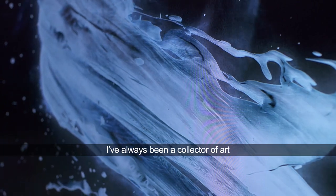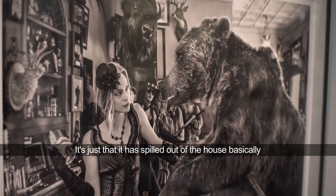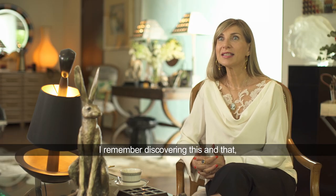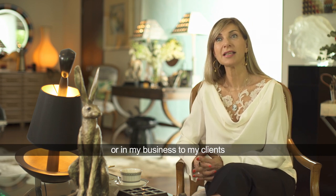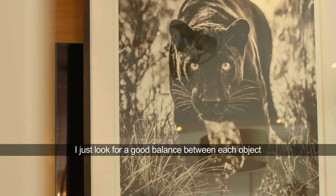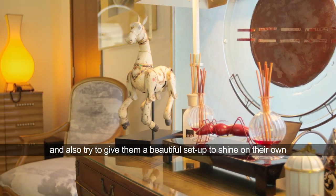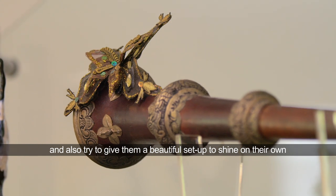I've always been a collector of art, so it's just that it's spilled out from the house, basically. I remember discovering this and that, and then introducing it to my business, to my clients. I just look for a good balance between each object and also try to give them a beautiful setup to shine on their own.